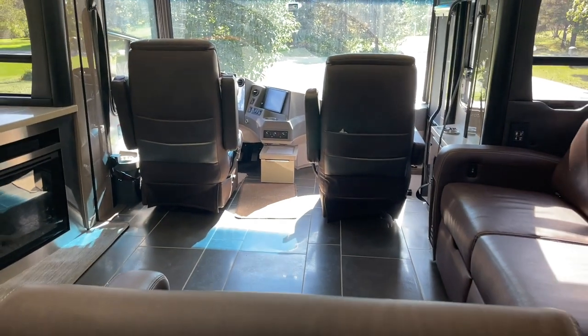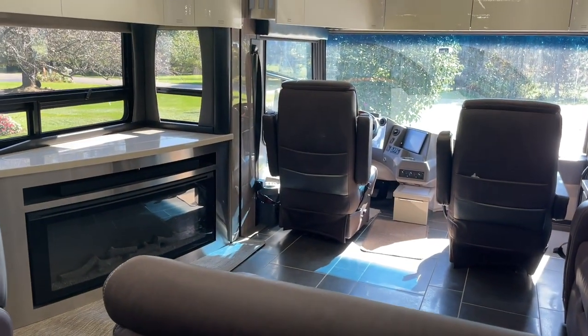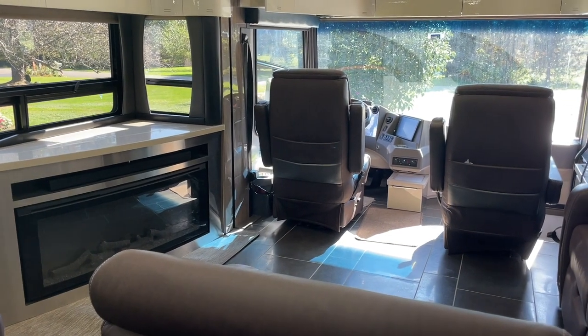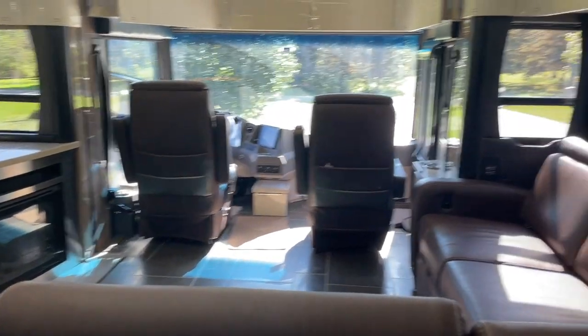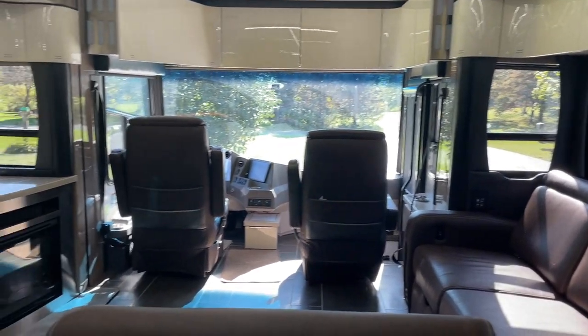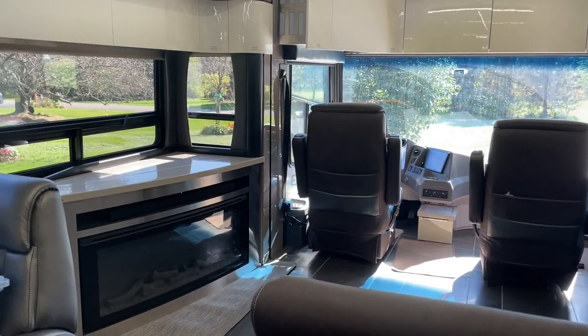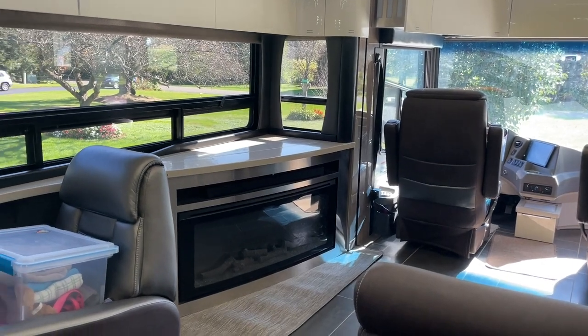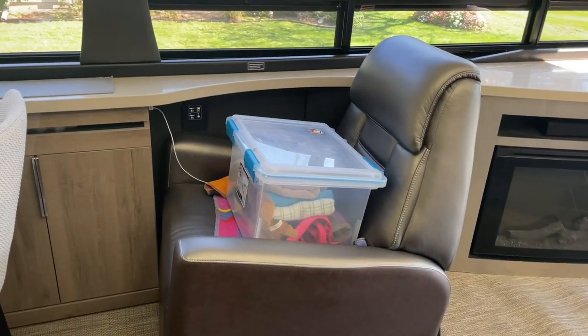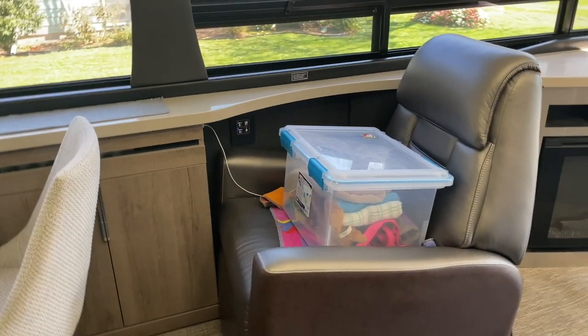The most enjoyable part of the living area is that when you're sitting here watching TV, you've got a good view of everything outside the motorhome. The views are tremendous. You can see the light — it's just tremendous. The sun comes in from the front. It's all lit up; you don't even need lights on in here.